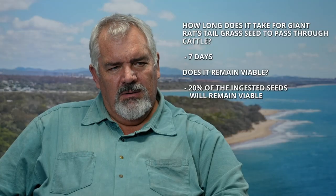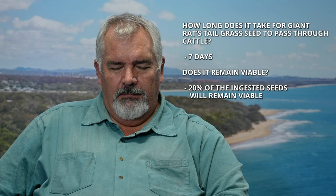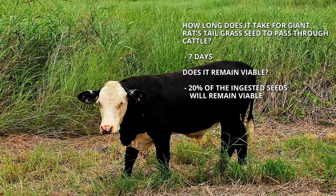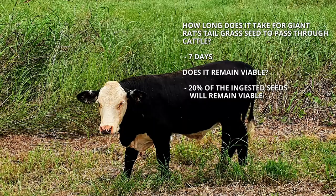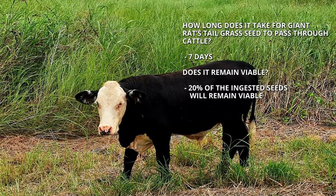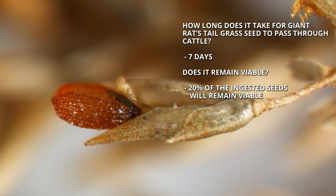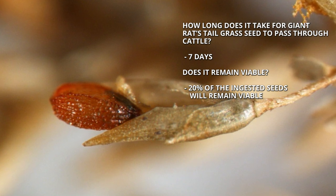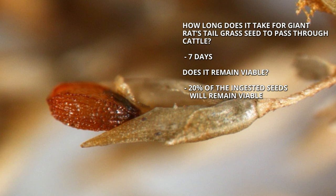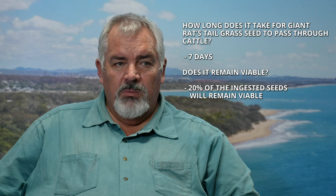Once ingested seed is in a cow, it can take seven days to pass through the gut and end up on the ground in a cow pat. Of that seed that passes through the animal, about 20% remains viable and is ready to grow at any time. Even with goats and sheep, they're all ruminant animals and a proportion of the seed they eat will come out in the manure.